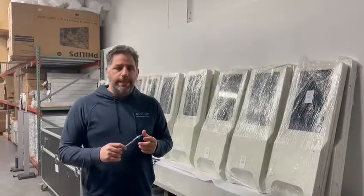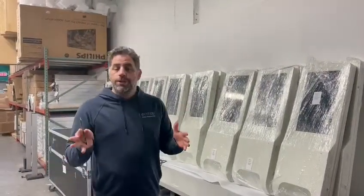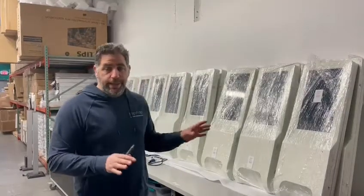Everybody, welcome back to Pop Shop. Eitan here. I just want to go over what we're doing this week — an exciting week, busy but exciting.